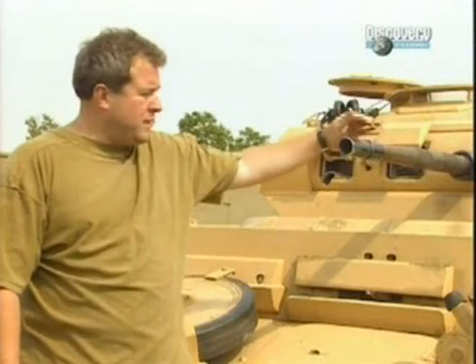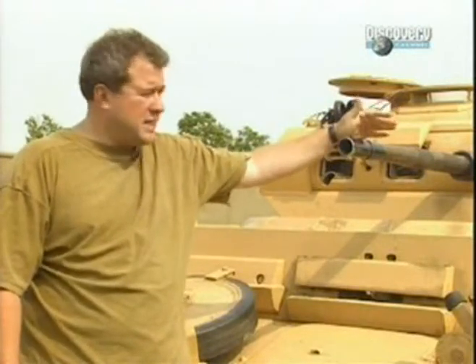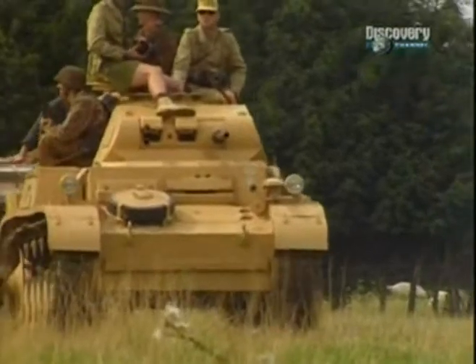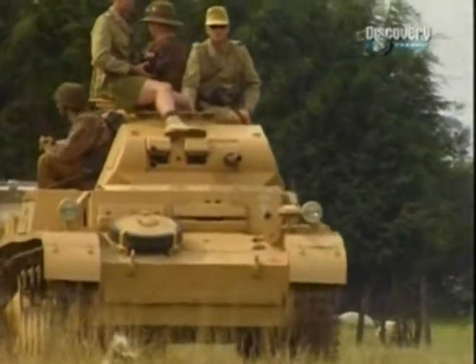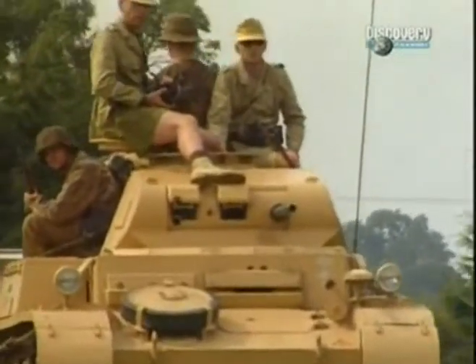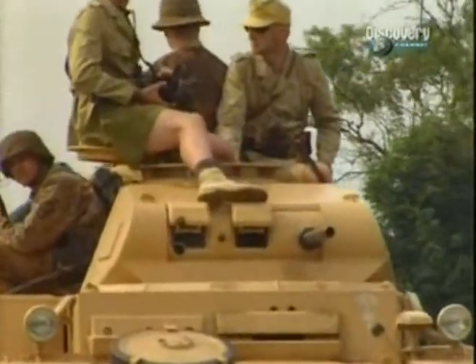One of the main tactics used by the Germans in North Africa was to use machines like this to lure the British tanks into a charge against prepared defences. The 88mm anti-tank guns would lie in wait, and little tanks like this would lure the British into battle, dragging them into a killing zone prepared with anti-tank guns.